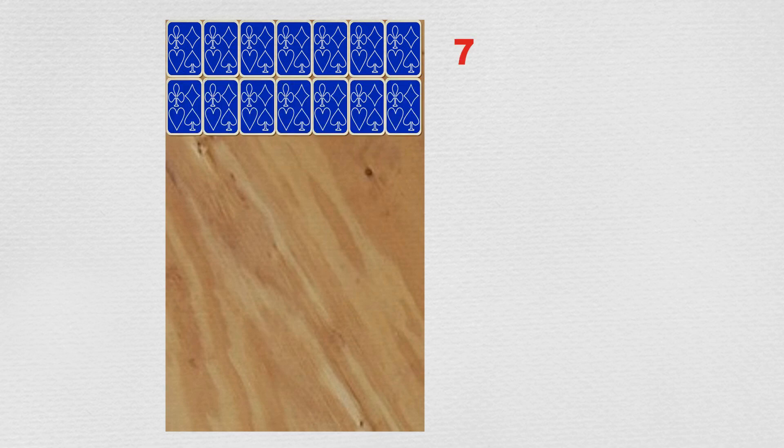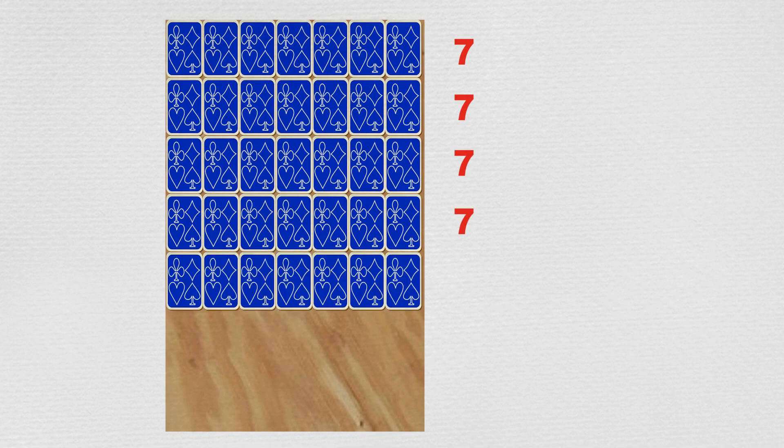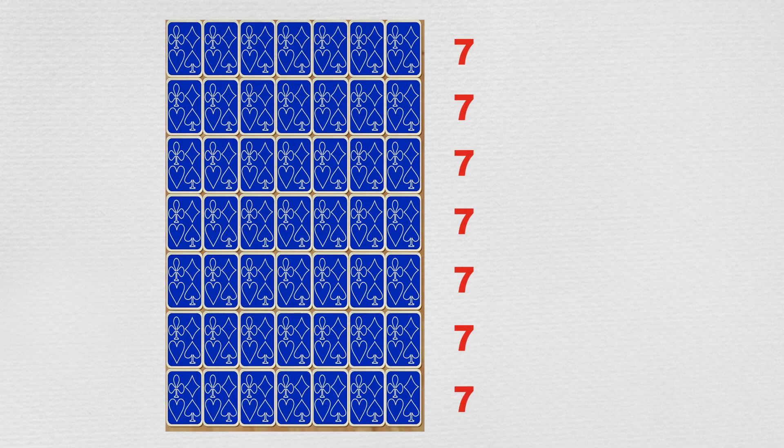Max then put the other plywood sheet on the floor, and Min took the cards and again placed them side by side without gaps until almost the whole area of this second plywood sheet was covered by the cards. This time it took 49 cards altogether — seven rows of seven cards. So Min said, 'Max, the second plywood sheet is bigger by the area of one more card.' Good job!